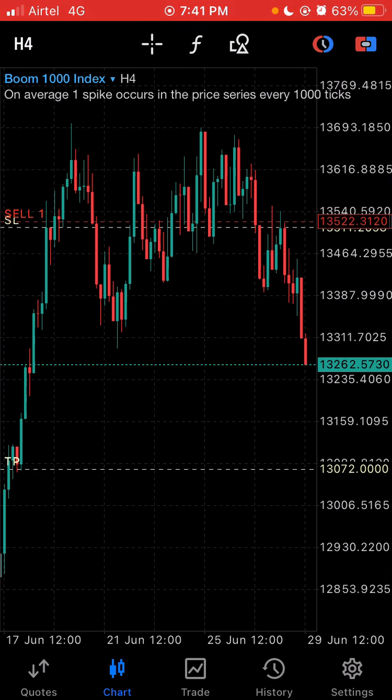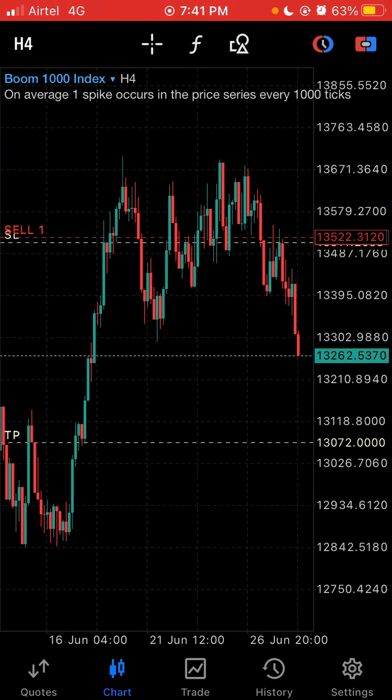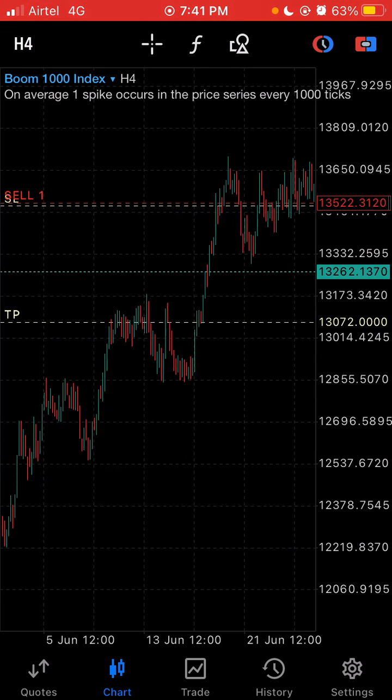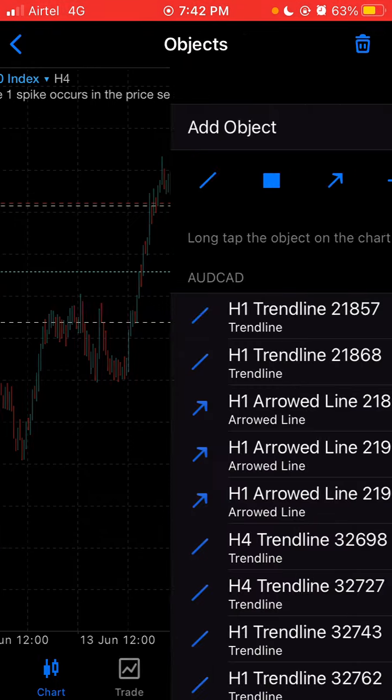The first chart I want to show you is Boom 1000. What I've realized in Boom and Crash over time is that the charts are most of the time choppy — it's very difficult to understand if you're not good at reading charts. The thing is, in the Boom and Crash market there is always a run and always a stop. The market always runs, then it stops for a bit, then continues its rally. What you need to do is wait for the market to make a stop — don't catch a falling knife, don't jump into a moving train. Wait for an entry; the entries will always be at the stop.